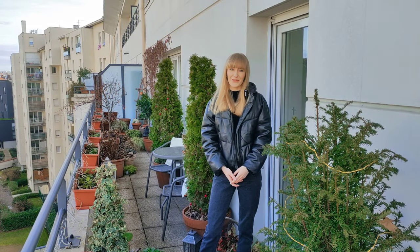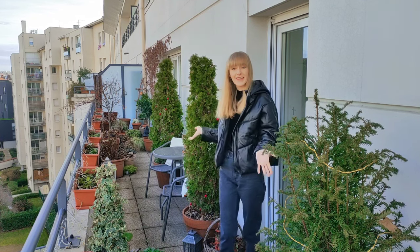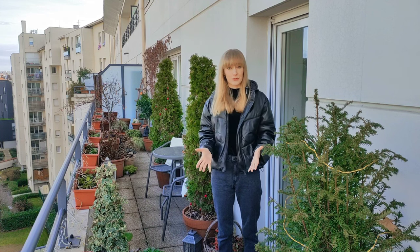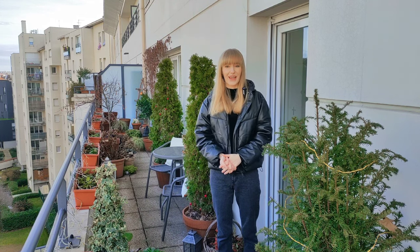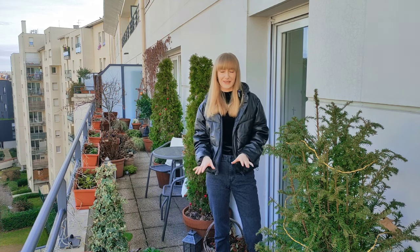Hello everyone! It's the beginning of January and I would like to give you guys a quick tour of my balcony garden at this time of year, to show you how it looks off season, to show you what remains on my balcony during winter, and also to highlight a few evergreen plants that provide interest right now when everything else is dormant.